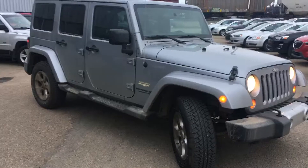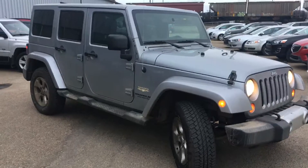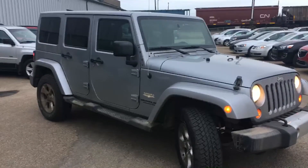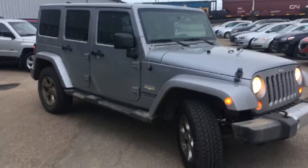You'll be buying the 4x4 of the Decade with this Jeep here. The silver color is a personal favorite because it hides dirt like you would not believe — you won't have to worry about washing it for a long time.